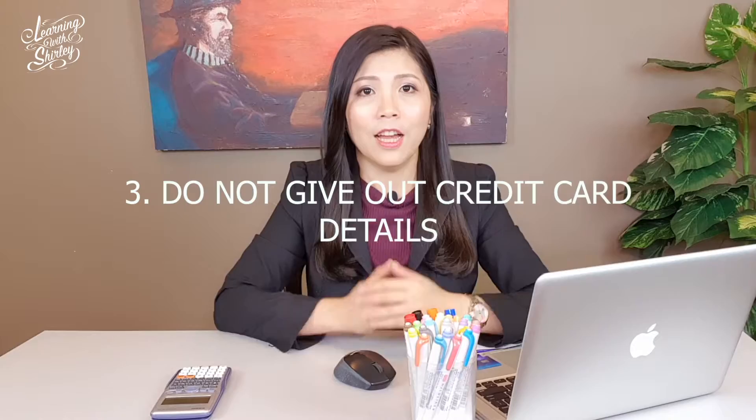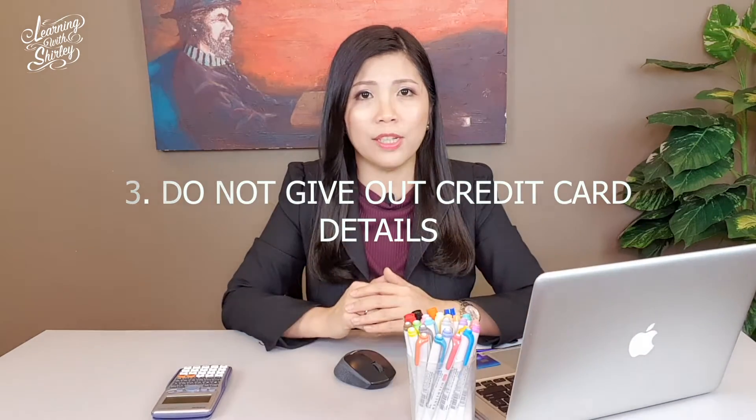Number 3: do not give your credit card details to anyone, especially strangers. Once they get hold of your credit card details — such as the credit card number, the expiry date, and the 3-digit code on the back of your credit card — they'll be able to use it to make purchases online or at retail stores. They may also use it to withdraw money from the ATM if you have written your 6-digit PIN on the card. So remember to act smart, use it wisely, and keep it in a safe place.